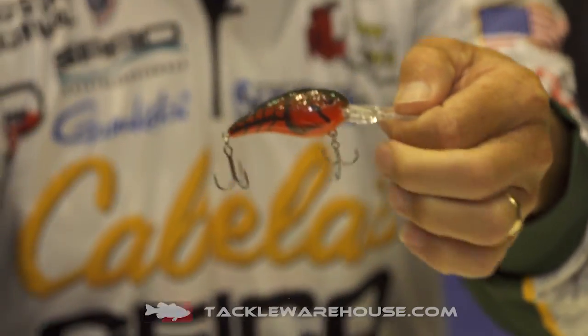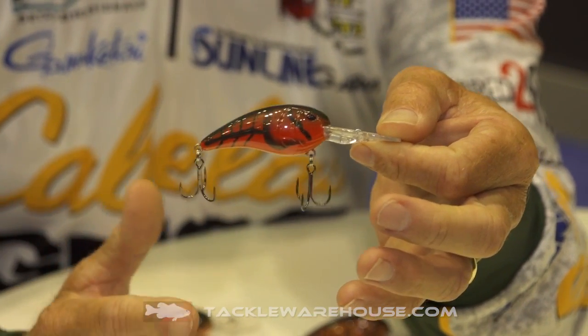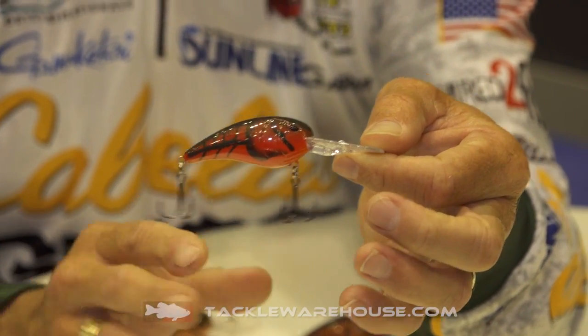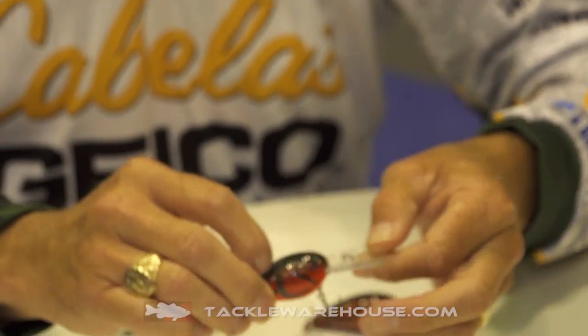Then we've got your solid Red Bug color. This bait is one of those where a lot of people like the Phantom Red, but there are a lot of situations where we needed a solid opaque painted red bait with a good bright belly. This is going to be one that will get it done.